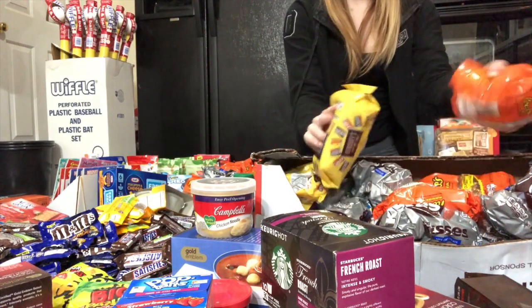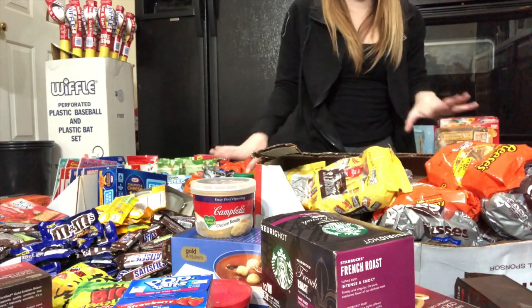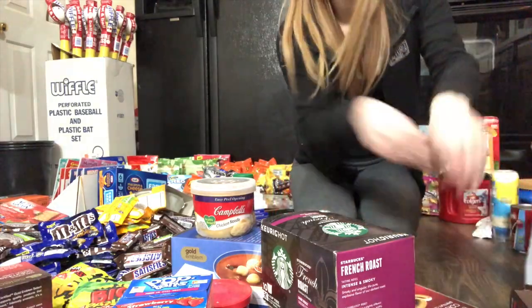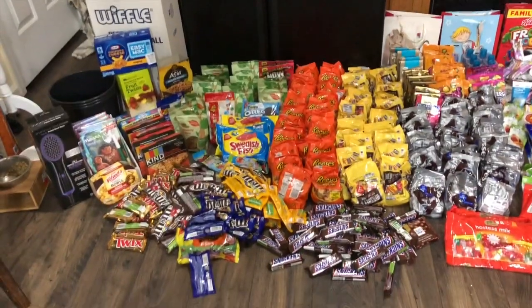Two cases of these candies that we found before. So I think what I'm gonna do is unload them, spread it all out, and show you everything. This is the ridiculousness that we found tonight — I cannot believe it.